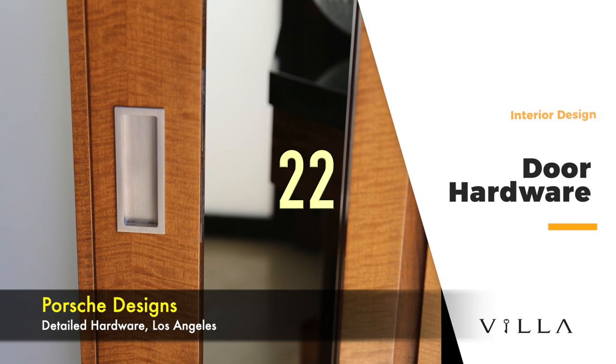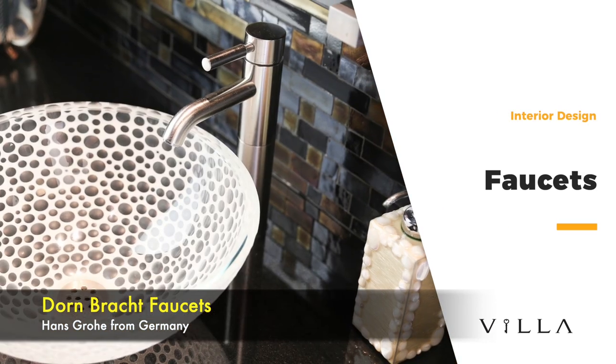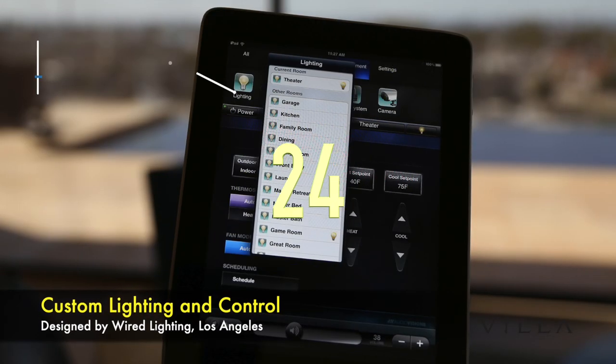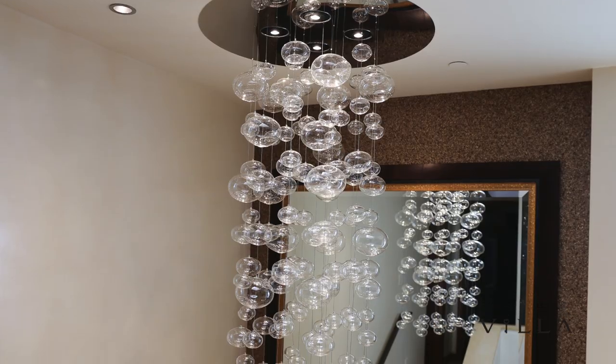The interior wood doors are by Austrian Woodworks Limited of Canada. Faucets are by Dornbracht Faucets from Germany, represented by Hans Grohe. Lighting includes custom lighting control by Wired Lighting of Los Angeles, along with an array of custom fixtures.